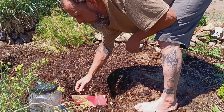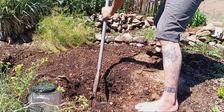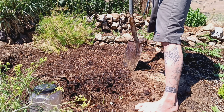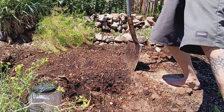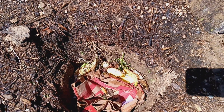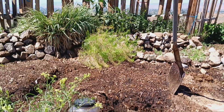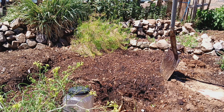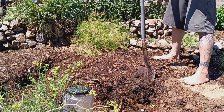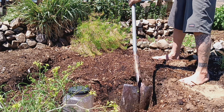Now what we do is cover that up — we use cardboard to make it like a bowl. Cardboard does a really good job of holding on to water. Then we're going to keep this as a low point in the garden so water continues to accumulate here.